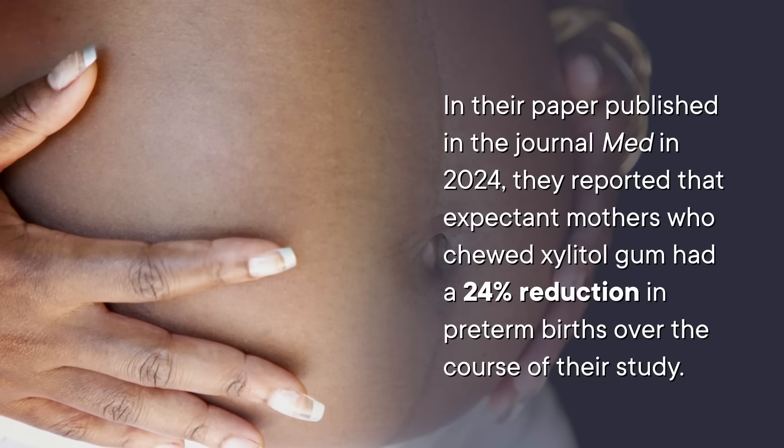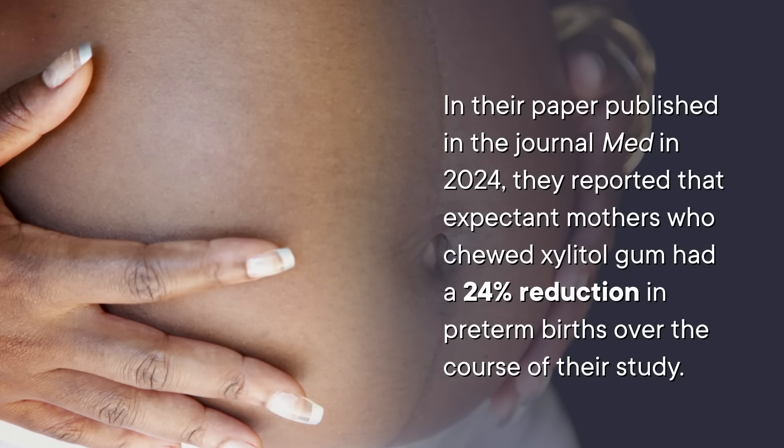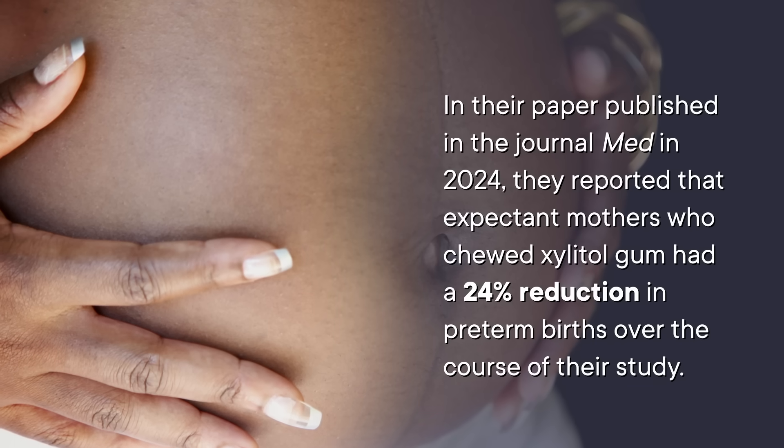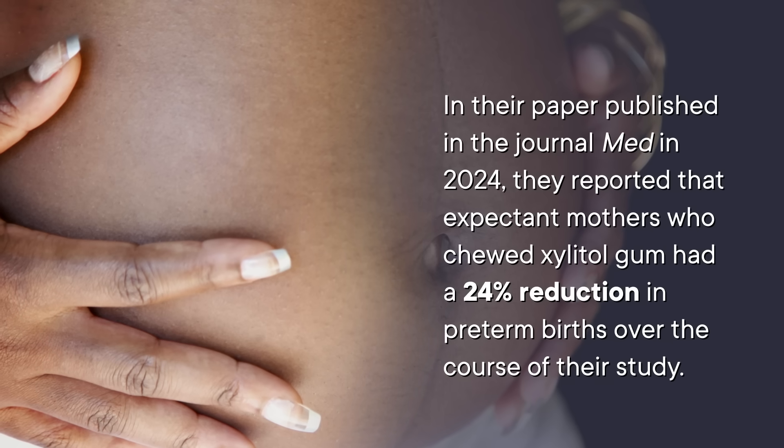Xylitol may even help inhibit or kill pathogens that cause ailments like ear infections, pneumonia, and flu, although in vivo studies in humans vary. These infection-fighting benefits may also help with the next generation, even when they're still in utero. Researchers conducted a randomized controlled trial lasting over three years with over 10,000 pregnant or soon-to-be-pregnant people in Malawi, a country with a really high rate of preterm birth. They reported that expectant mothers who chewed xylitol gum had a whopping 24% reduction in preterm births over the course of their study.